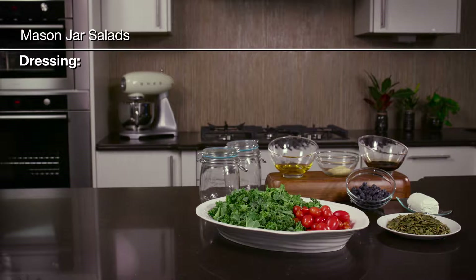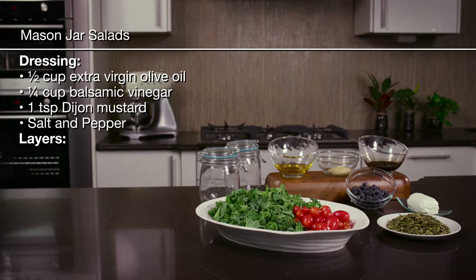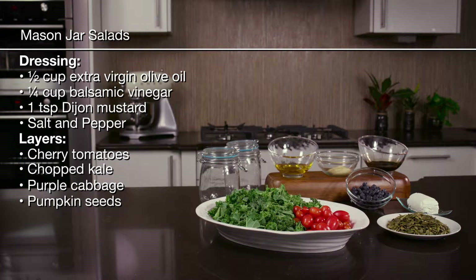I'm starting to feel good about joining the gym and exercising regularly. Being fit makes you even more handsome. Now we just have to get into the routine of taking our lunches to work. No kidding. I can't wait to see what the boys say about my pretty jar salad.